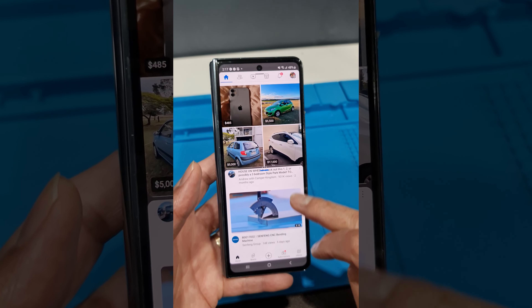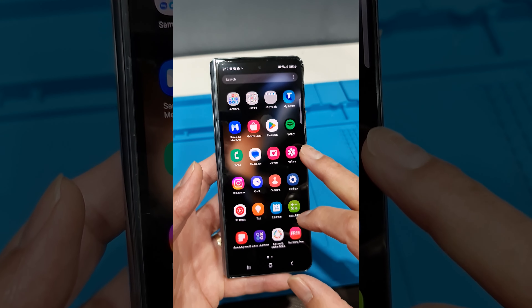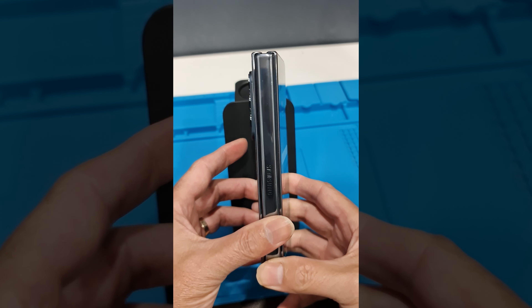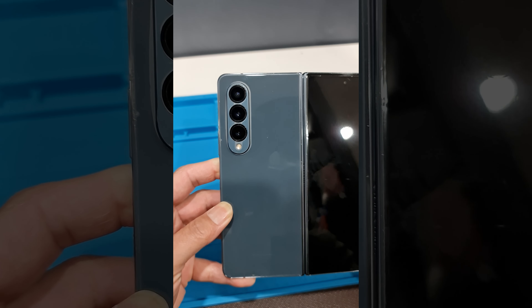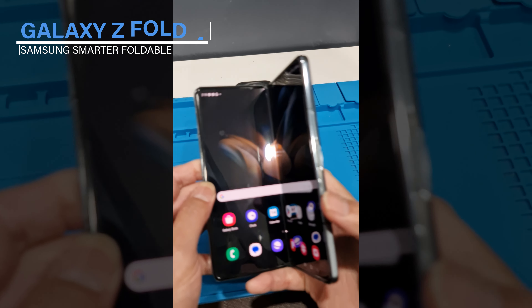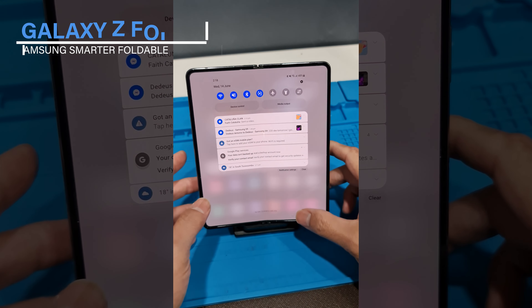The Galaxy Z Fold 4 is the latest model to be released under Samsung's Galaxy Z range. This innovative smartphone builds on the success of the Galaxy Z Fold 3 and comes with an upgraded camera module, new colors, a 1TB storage option, and a new 120Hz screen. These new features join the already industry-leading specs from Samsung to create something truly unique in the smartphone market.